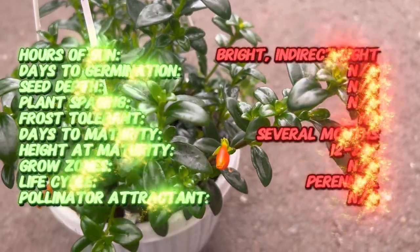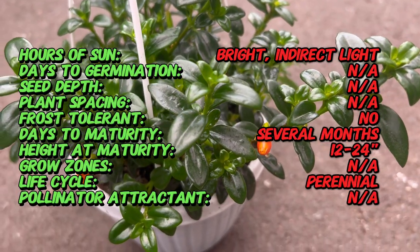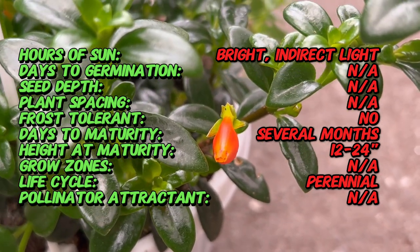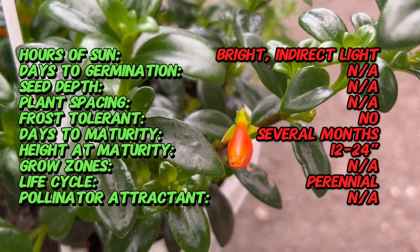The Nematanthus Goldfish Plant is known for its trailing stems and glossy elliptical leaves. Its foliage is a deep shade of green, providing a striking contrast to the vibrant colors of its flowers.